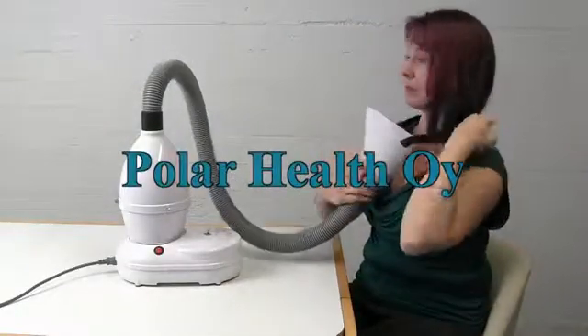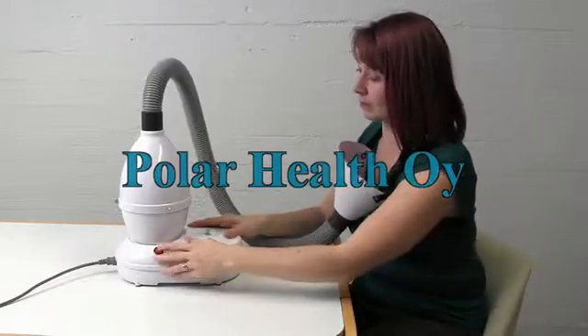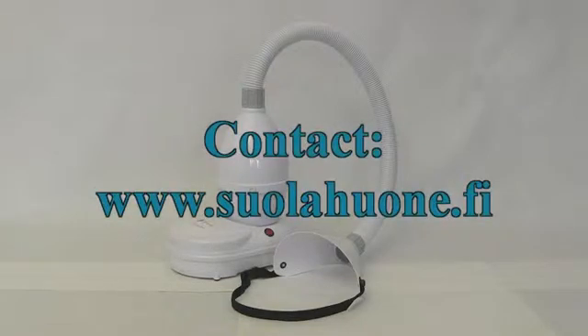We thank you for participating in the introduction of our salt breathing treatments and devices. Please don't hesitate to contact us for more information.